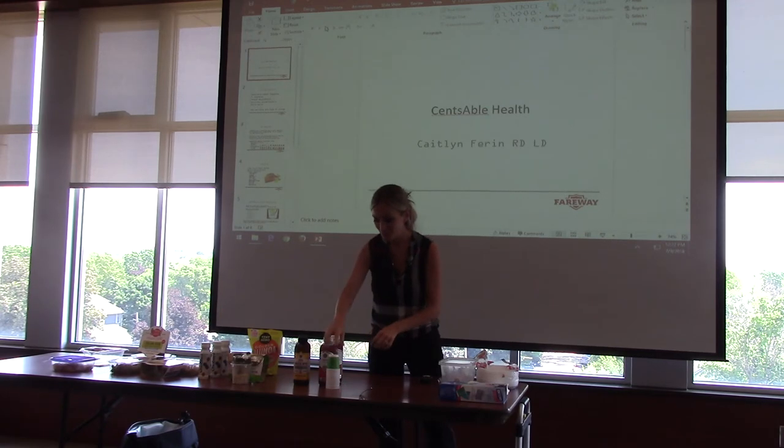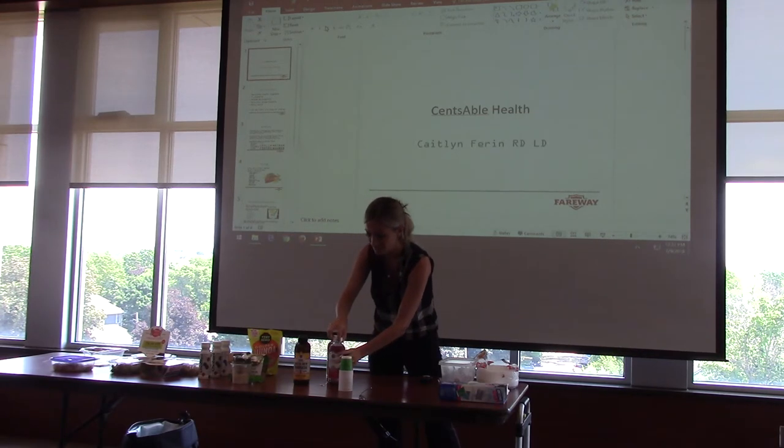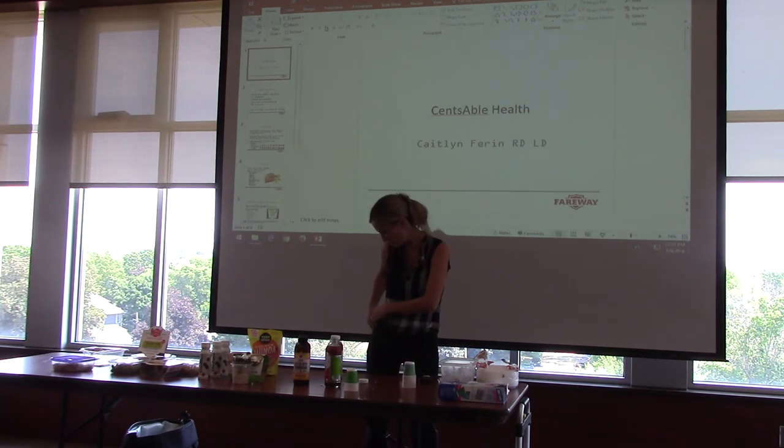Let's see who's brave enough to try the kombucha, these zucchini noodles, and the Chobani. Come on up. Oh, I do have one more item — sorry, I forgot.